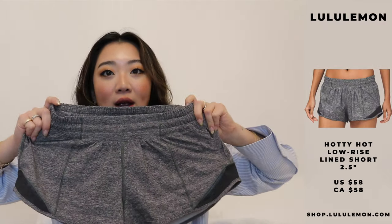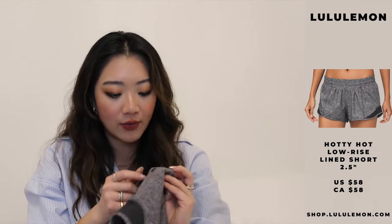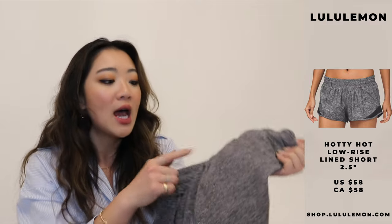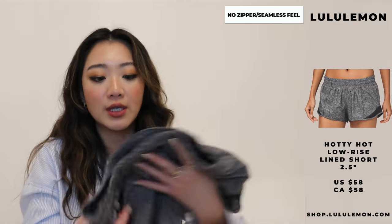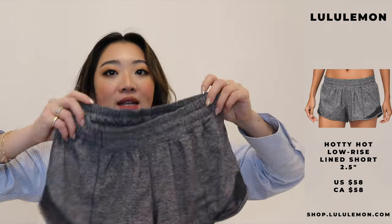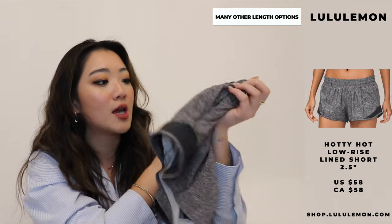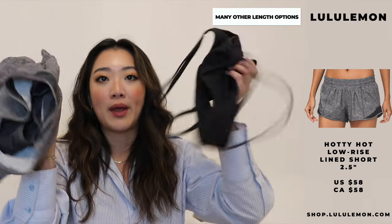The second Lululemon item I'm absolutely in love with — I don't know the name of these shorts but I'll find it for you — these are my favorite workout shorts. They're so cute and I love them in the gray. Looking good while working out makes me work out better. I also really like these shorts because compared to my other Lululemon shorts, this one doesn't have the zipper in the back, so when you're fully lying down you don't have that little bump or uncomfortableness. They do ride a little bit higher, but there are longer lengths available too.